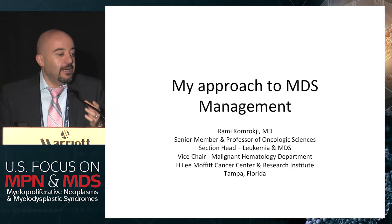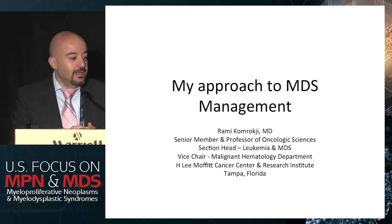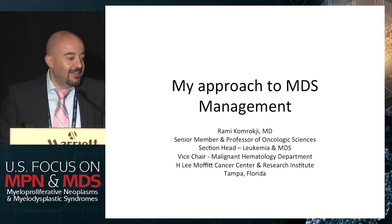My talk will be about approach and MDS management, summarizing where we currently are. My disclaimer is that part of this is what I do, and it could be argued it's probably not the best way. My program director during fellowship used to say: you try to practice evidence-based as much as you can, but at the end you'll always have a patient in the room you have to take care of. That's where the art of medicine is. Some of this may not be level one evidence-based, but that's how I do things.